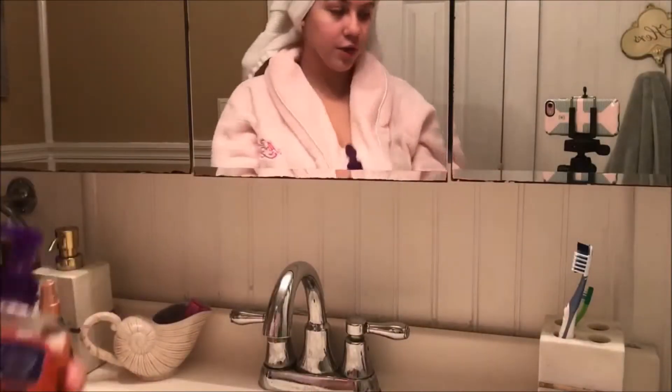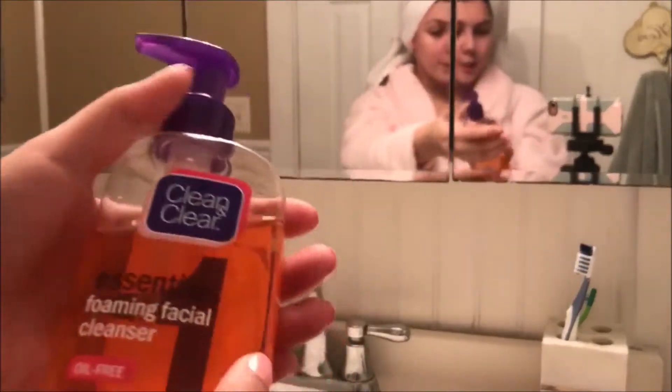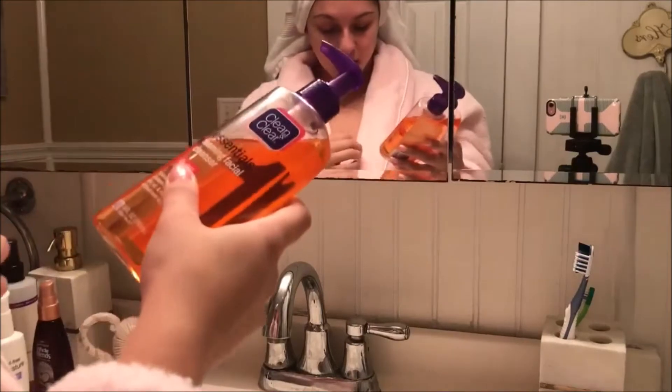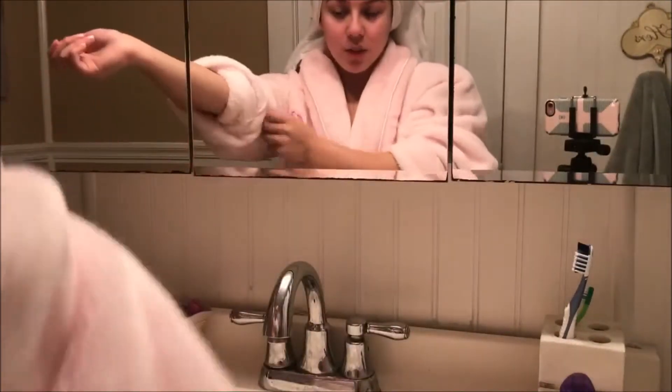The first thing I'm using is this Clean and Clear facial cleanser. I just got out of the shower, and I'm going to be washing my face. Usually I'll wash my face in the shower, but for the sake of the video I'll just wash my face out here.